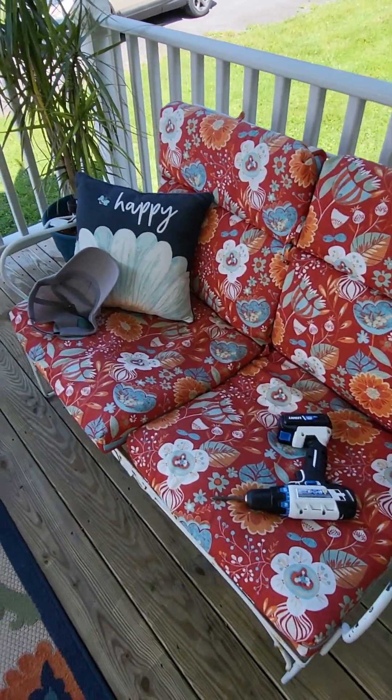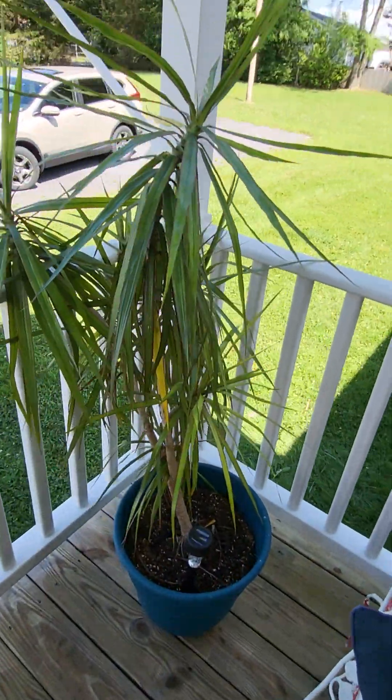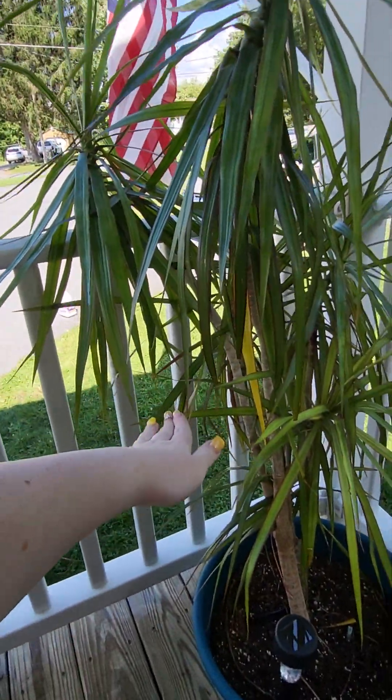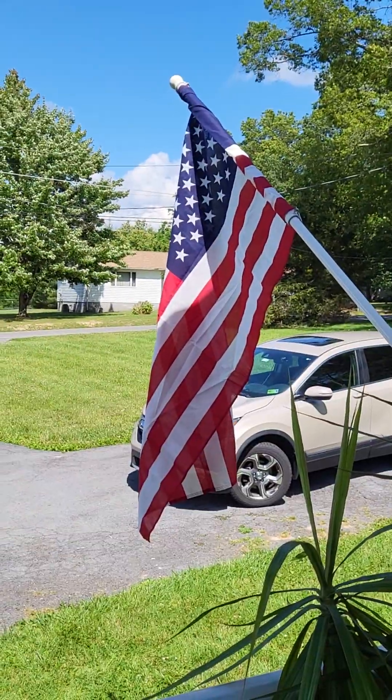Here is our little glider. We pressure washed these cushions and got those brightened up a little bit. Here's my palm tree — I've had it for several years and when I got it it was about this tall, so it's gotten much bigger. And of course we've got our beautiful American flag there.